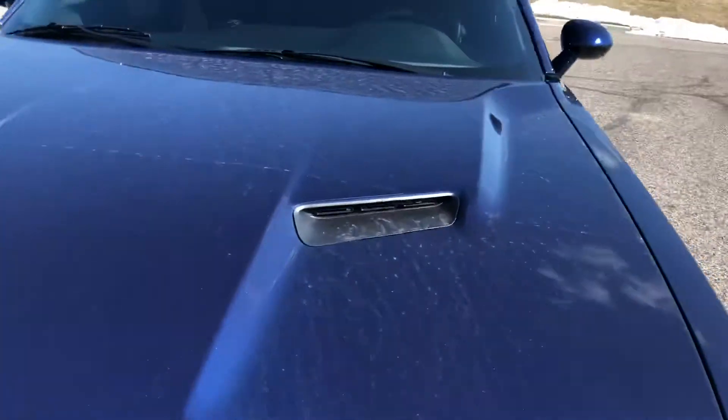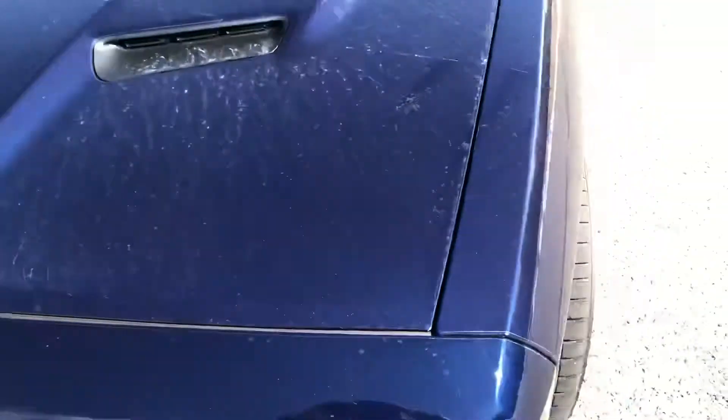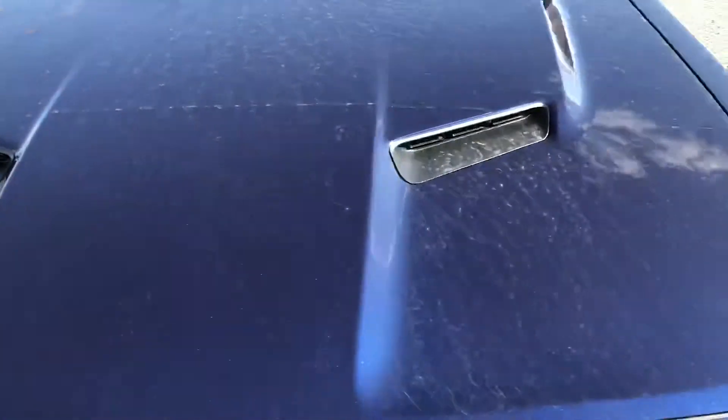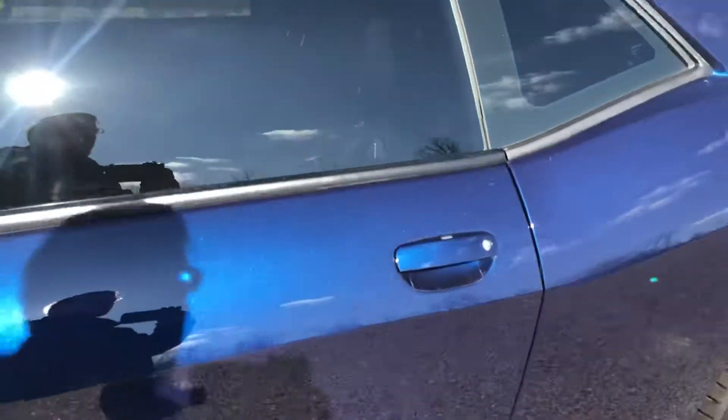It does have one of those little bras on it to kind of protect the paint there for the bug chips and all that stuff, the stone chips. Obviously you could use that again, but other than that it's a very clean car.